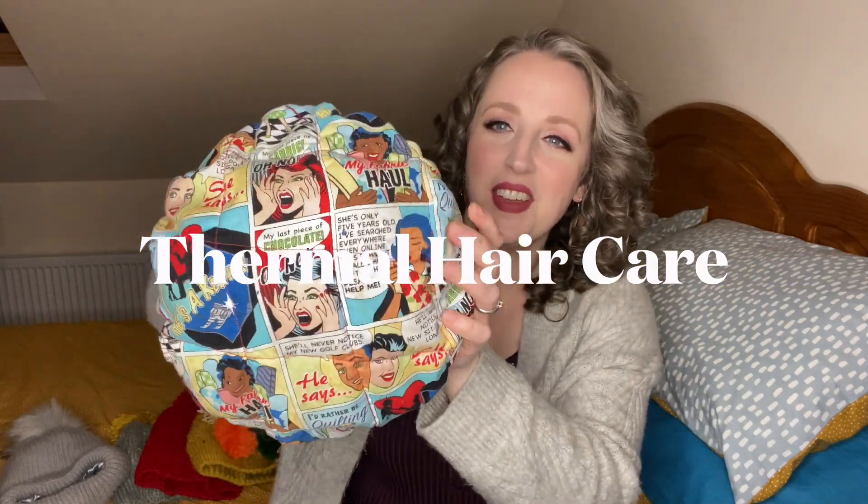A way to really step up your treatments is with a heat cap. This is my heat cap — a Hothead from Thermal Hair Care — and look at that awesome comic book pattern. It's got a fleece lining and it's full of flaxseed. You pop it in the microwave for a couple of minutes, it gets lovely and warm, then you put your treatment on your hair, add a shower cap, and put this over the top. It works like a little sauna for your hair. The heat helps open up the cuticles — especially good for low porosity hair, where cuticles lay quite flat. If you don't have a heat cap, you can use a warm towel or hold a hair dryer at a distance, but there's something ever so luxurious about a heat cap.